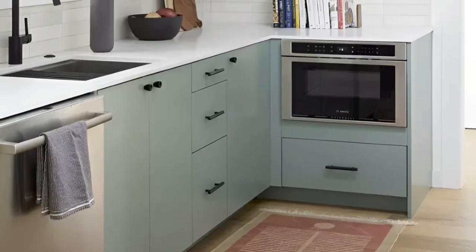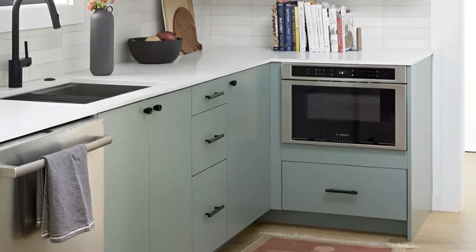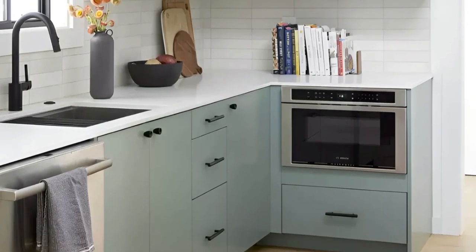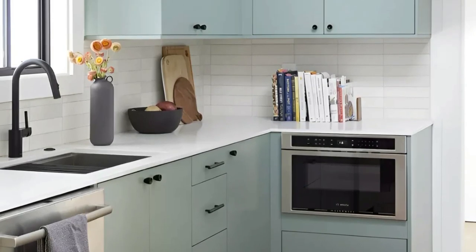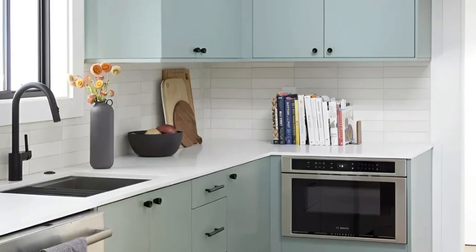The white countertops and tiles contribute to the overall brightness and cleanliness of the space. With its practical layout and attention to detail, this kitchen proves that even small kitchens can be both stylish and highly functional.